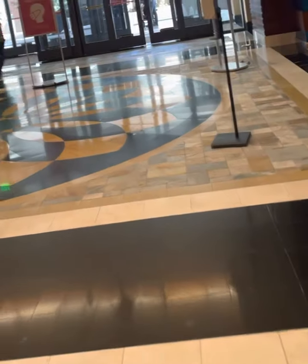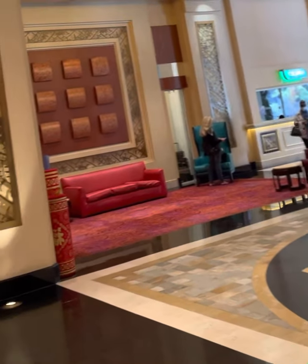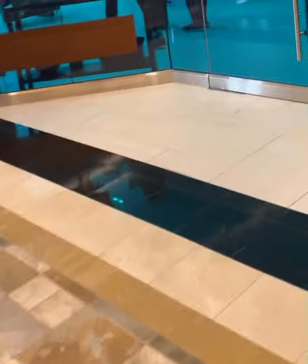It's Kung Hei Fat Choi — Chinese New Year. So all this displays, as you can see. Let's go to Harris. It's a spa.